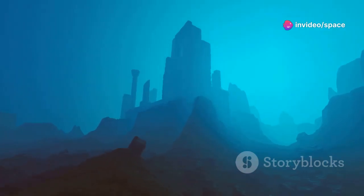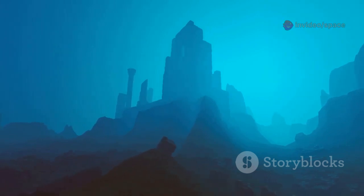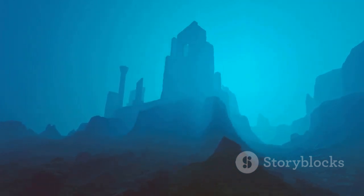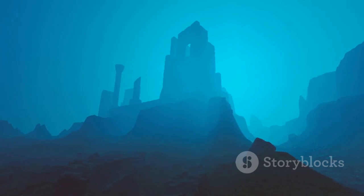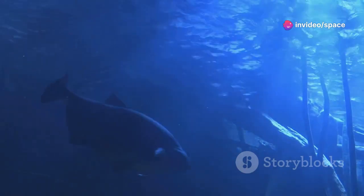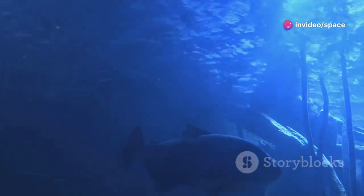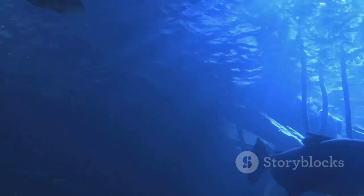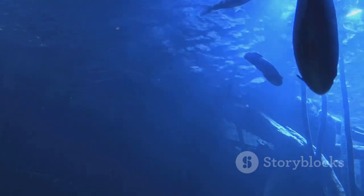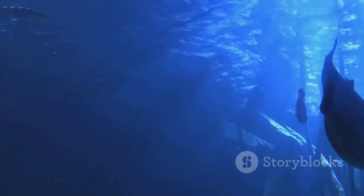Axial Seamount, a volcano hidden beneath the waves, holds secrets that could unlock some of the greatest mysteries of our planet. Its remote and inaccessible location makes it a challenging yet rewarding subject of study. By paying attention to the signals and sounds from this underwater giant, we can uncover valuable information that could help us better understand our world and protect it for future generations.